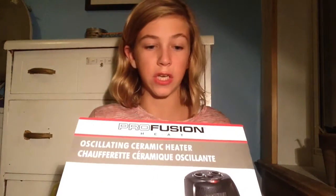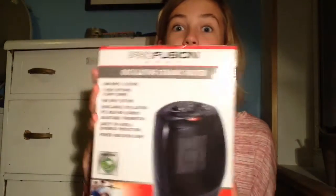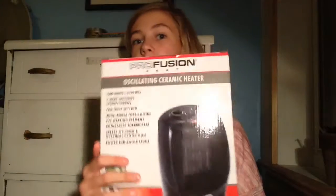My mom bought this but it's a Profusion Heat oscillating ceramic heater — basically a portable heater. This is just the box because I couldn't find the actual thing. You put it in one room and it just heats up your room. It's really good because it's really cold.